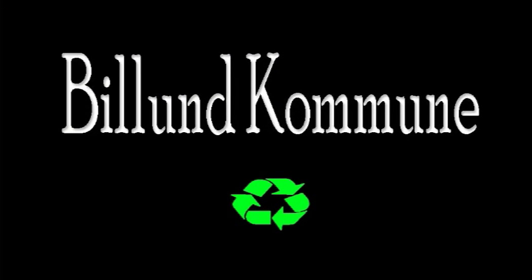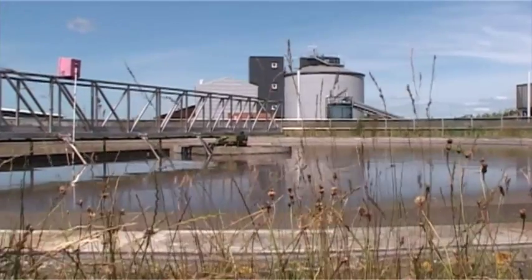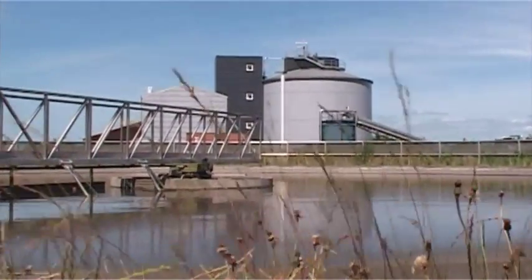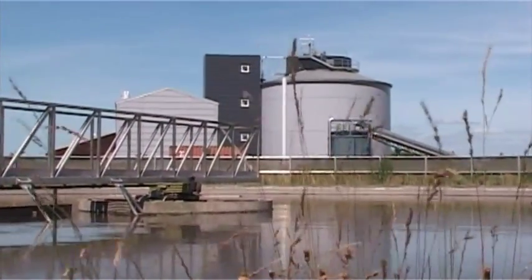They also yield a nutritious by-product used as fertilizer for new crops. This is a substantial contribution to sustainable food production in a world facing a shortage of energy and nutrients. The plant is the first of its kind in the world, and what makes it unique is the production of biogas from sewage slurry and organic waste products.